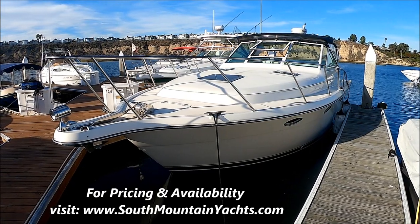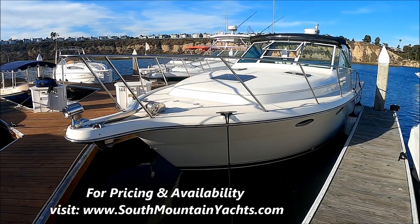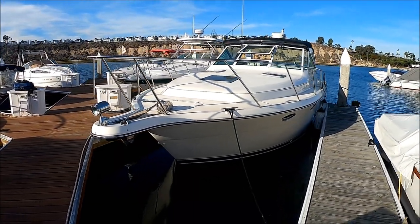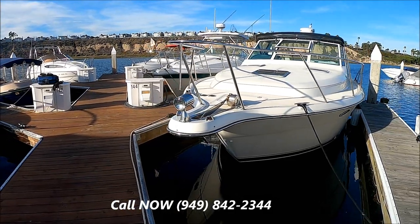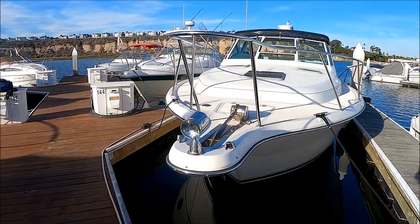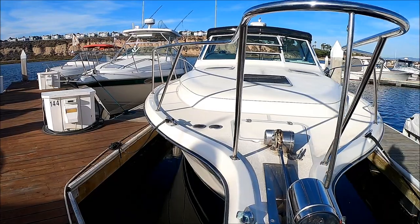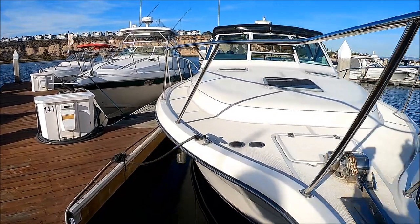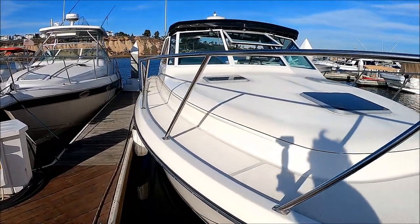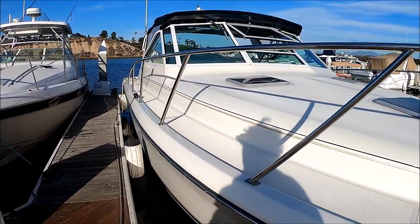Here we are starting off on the forward port side of this 1995 Tiara 3100 Open. At the bow pulpit, we have our nighttime spotlight, stainless steel, and our Lumar windlass, operated from both the helm and from the foot pedals right here. We've got a nice size foredeck — you can have a cushion made and put out. Coming down along the side, you can see we've got a nice wide walk-around.